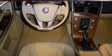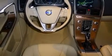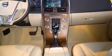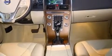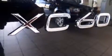Volvo prioritized handling and performance with features such as a tachometer, an automatic dimming rear-view mirror, front dual-zone air conditioning, turn signal indicator mirrors, and power front seats. For drivers who enjoy the natural environment, a power moonroof allows an infusion of fresh air.